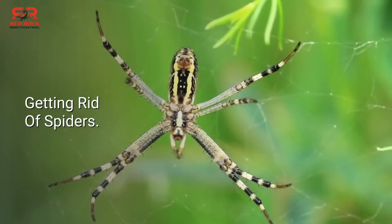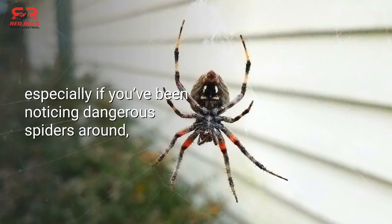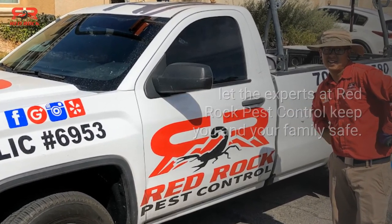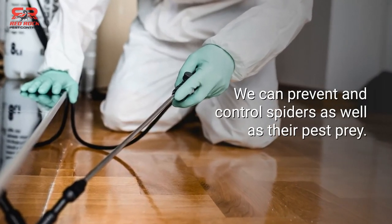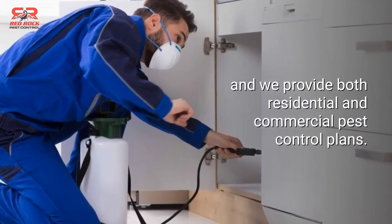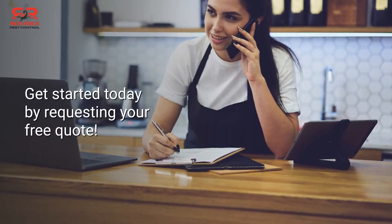Getting rid of spiders: if you're dealing with more spiders than usual, especially if you've been noticing dangerous spiders around, let the experts at Red Rock Pest Control keep you and your family safe. We can prevent and control spiders, as well as their pest prey. Our technicians can handle all kinds of spider problems, and we provide both residential and commercial pest control plans. Get started today by requesting your free quote.